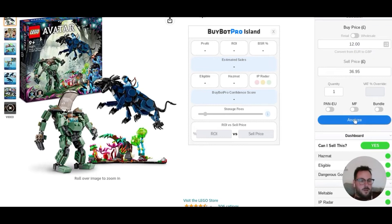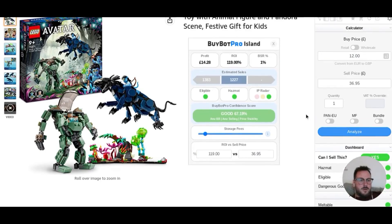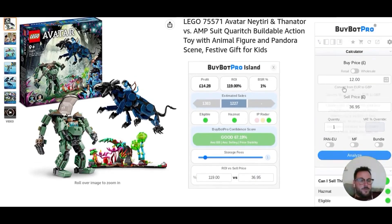What you'll notice then, when we came into that, the information that we initially had disappeared — it's dropped down the screen, and now in place of it we've got this BuyBot Pro calculator on the right and this BuyBot Pro island in the middle. Now, we're going to say hypothetically here that we've managed to source this for 12 quid. So we'll put 12 pound in there, and we hit the analyse button. We're going to work from the top down.